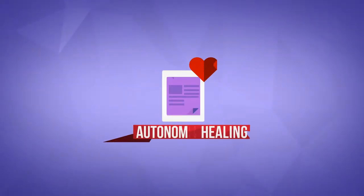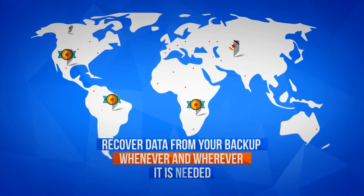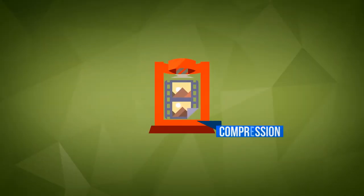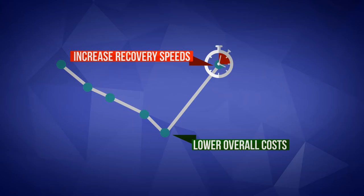Innovative features such as Autonomic Healing and Validation Restore guarantee that you can recover data from your backup whenever and wherever it is needed. You will benefit from deduplication and compression technologies that reduce the size of your backup footprint and immediately lower overall costs and increase recovery speeds.